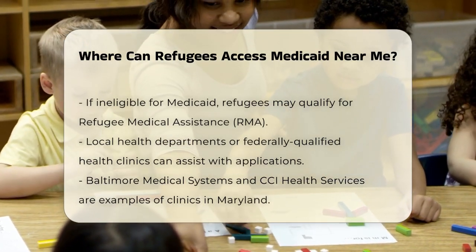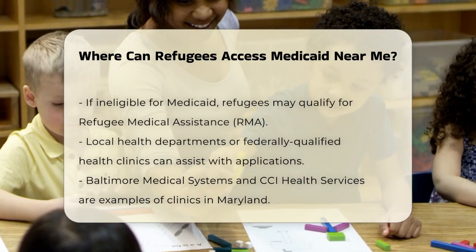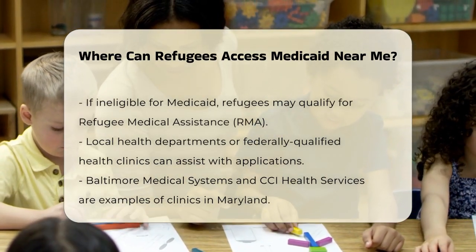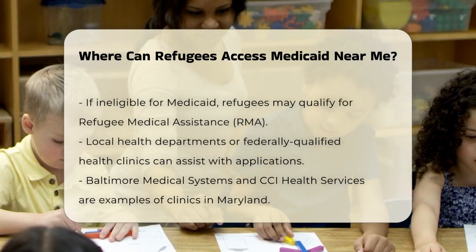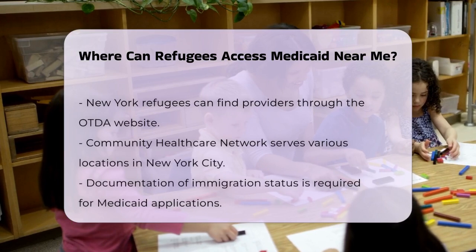In New York, you can find providers by region using the New York State Office of Temporary and Disability Assistance, OTDA, website. Here, you can locate clinics like the Community Health Care Network in various locations across New York City and its surrounding areas.